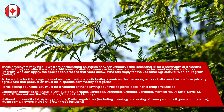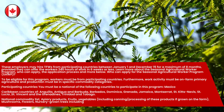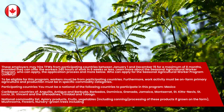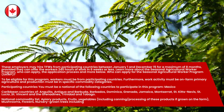Participating countries: You must be a national of the following countries to participate in this program — Mexico, and the Caribbean countries of Antigua and Barbuda, Barbados, Dominica, Grenada, Jamaica, Montserrat, Sint Kitts Nevis, St. Lucia, St. Vincent and the Grenadines, and Trinidad and Tobago.